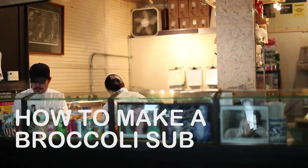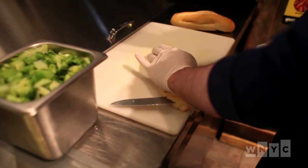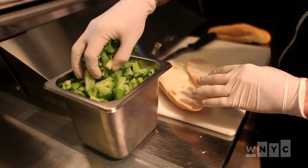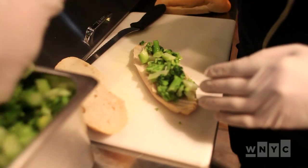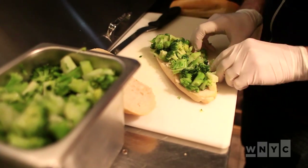We're going to start with this bread that we get every day from Caputo's Bakery in Brooklyn. It's kind of like what you'd get for a bodega sandwich except like 18 times more awesome. And our broccoli is just lightly steamed and seasoned. It's good for you.